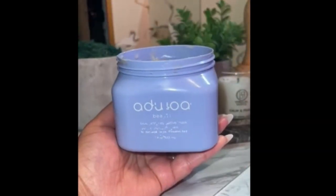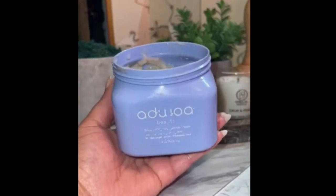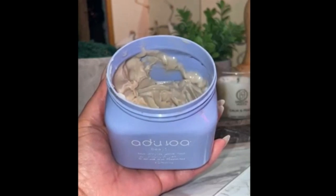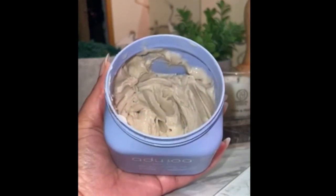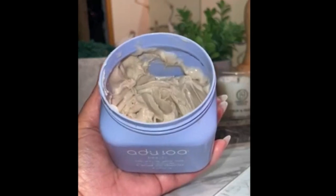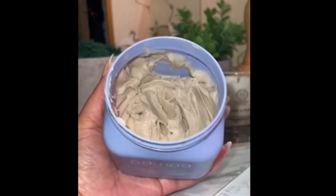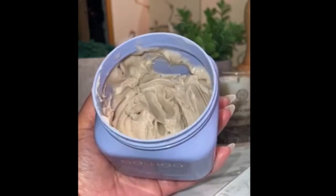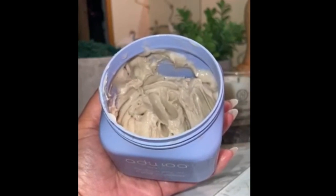Let me tell you about a game changer for your curls — this Ajua Beauty Blue Tansy hair mask is a powerhouse. With mango butter, spirulina, and rose clay ingredients, it delivers the nourishment your curly hair deserves. It's designed to strengthen and support your hair's natural growth, leaving it revitalized and looking its best. For those who cherish their curls, this mask is a step towards truly exceptional hair.